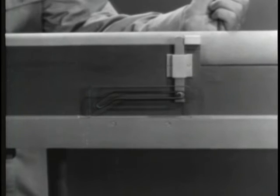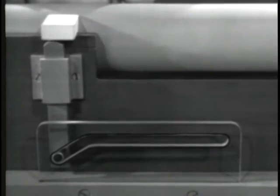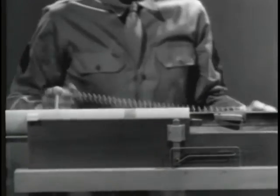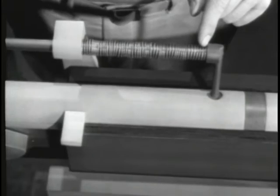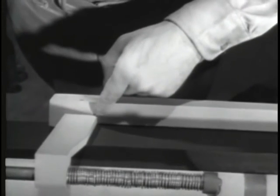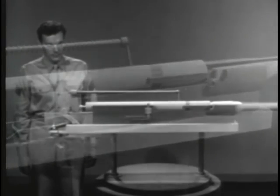Now when a round is fired, recoil sends the barrel, barrel extension, and bolt to the rear. At the same time, the catch is cammed down and the bolt is unlocked. The barrel extension strikes the receiver, stops, and the bolt continues to the open position. To move the barrel, barrel extension, and bolt forward, we'll again use a spring. With the bolt open the spring is compressed — one end pushes against the bolt, the other end is braced against the receiver. When the spring expands, it first closes the bolt, then pushes the barrel and the barrel extension forward.